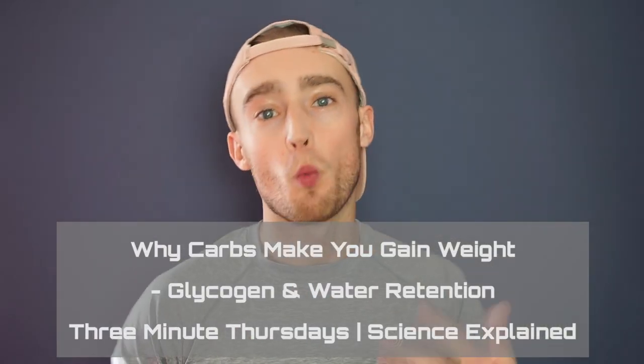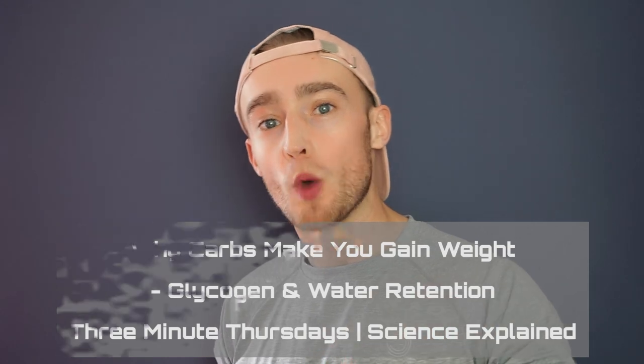Hey, welcome back to 3 Minute Thursdays. Today we're going to be talking about why carbohydrates make you gain weight, and more specifically glycogen and water retention. So let's get into the video.